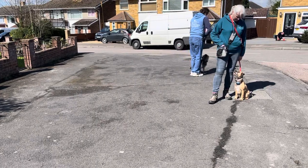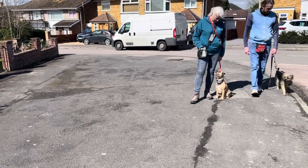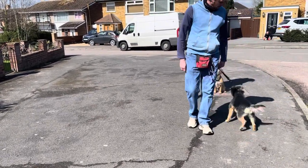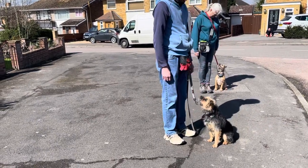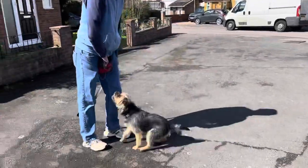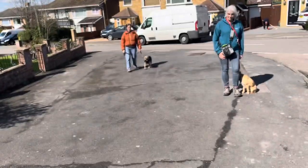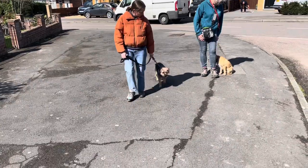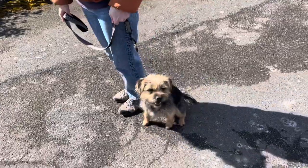This is Woody again with Bandit — the one he highly reacted to when he first came out. As you can see, he's interested, but at the same time I'm getting him to start working on paying attention to me — rewards — and even around a dog that he highly wants to go and say hello to. Bandit would not accept Woody rushing over; he's just not polite. But as you can see, Bandit is happy to just look and stand there while we're working with Woody around him.